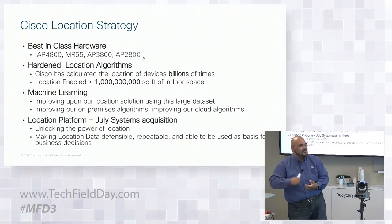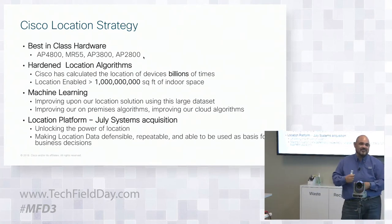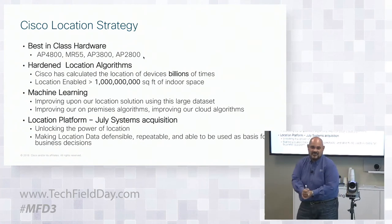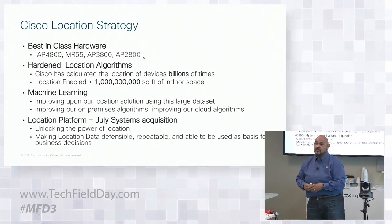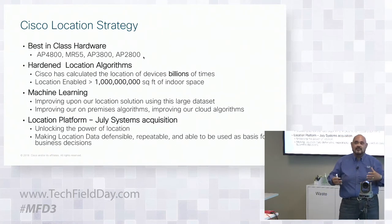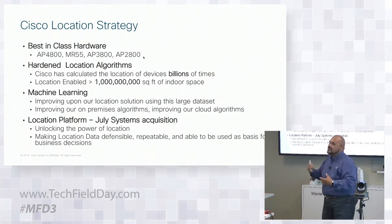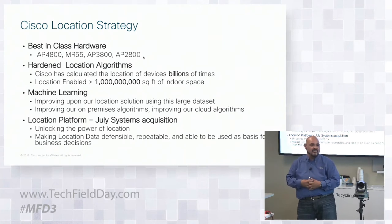We've been taking the same algorithms that have been running for 10 years from location engines — from the 1500s all the way to the 3355s, 3365s, and 3375s. And we've been taking all of that learning and applying it to additional machine learning. In the last 18 months, we've been grabbing all of this information and focusing on how we can continue to improve those algorithms.